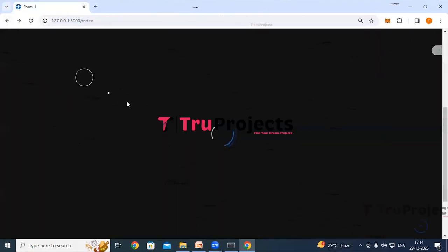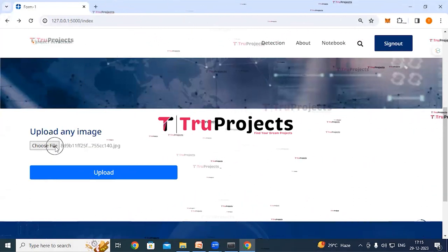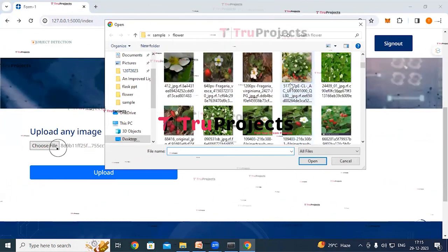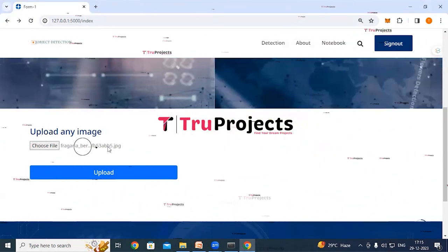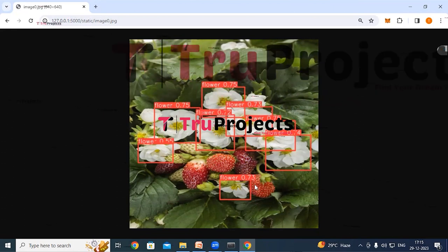Trying another image by clicking back and choosing a new file, the application successfully detects all strawberry flowers in the image, drawing bounding boxes around each one and displaying probability scores for each detection.